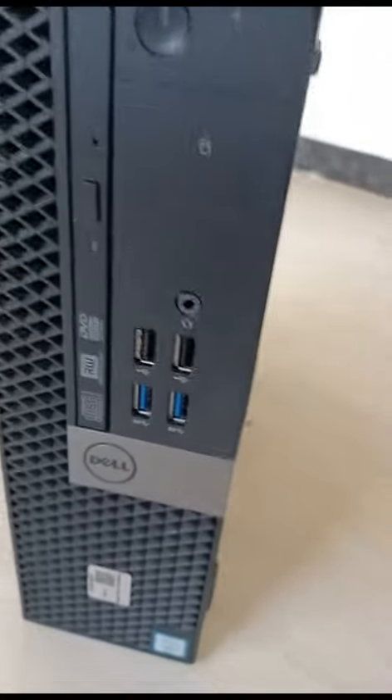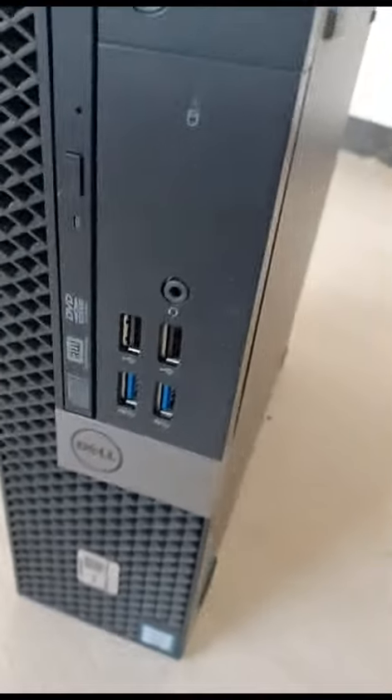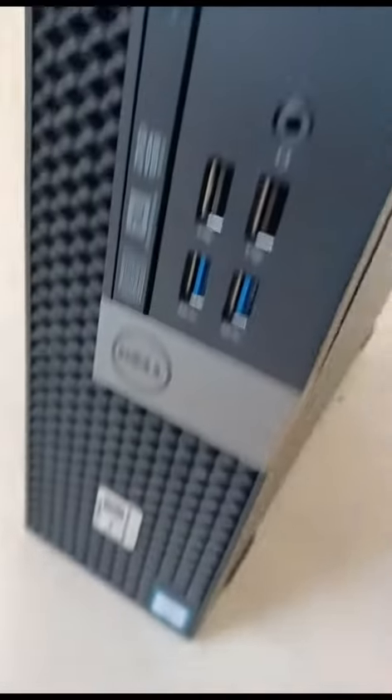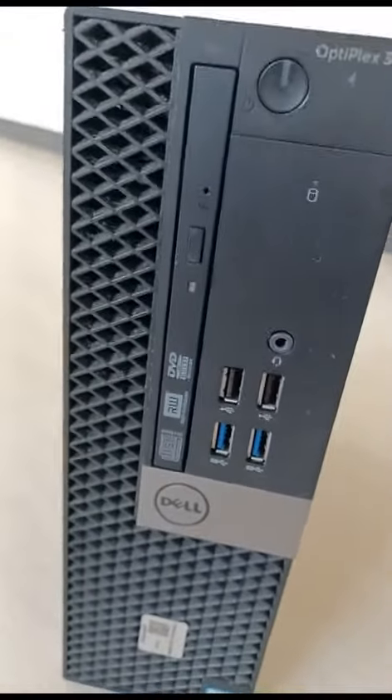This is a Dell Optiplex 320, i4 i5, 6th generation, 8GB DDR4, 256GB SSD. This configuration will be changed to a better condition. I am giving quality with a 1-year warranty and Windows 10 Pro license.